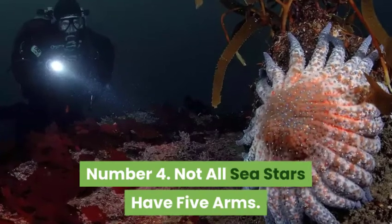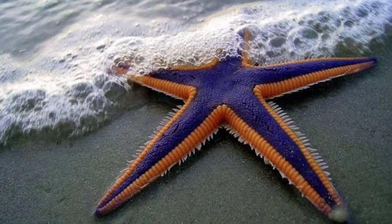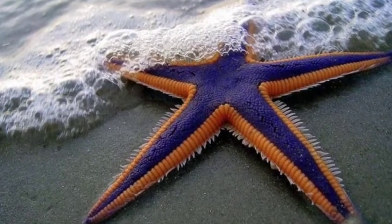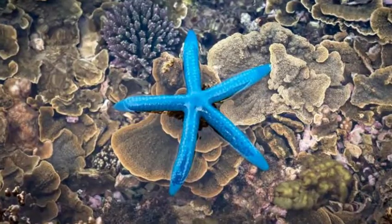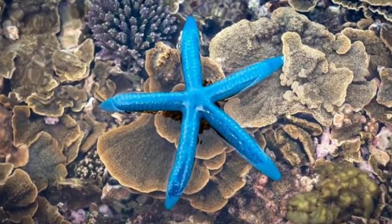Not all sea stars have five arms. While many people are most familiar with the five-armed species of sea stars, not all sea stars have just five arms. Some species have many more, such as the sun star, which can have up to 40 arms.